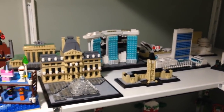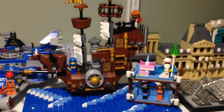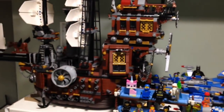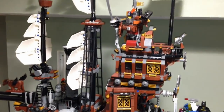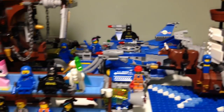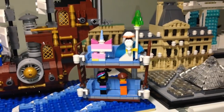Over here is a MOC of Metal Beard's Sea Cow that I made for the Lego Movie, and here is the big Metal Beard's Sea Cow as well. Then we got Benny's Spaceship tucked in behind, and we got the double-decker couch, expanded double-decker couch, and micro double-decker couch.